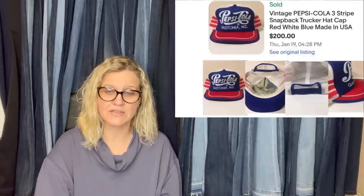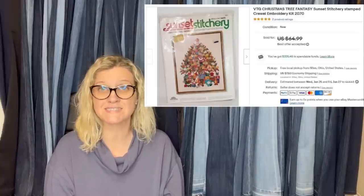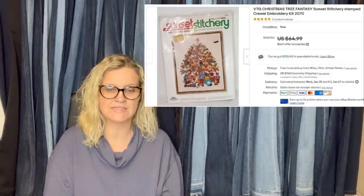Pepsi Cola trucker hat — definitely a bolo. This one also comes from Ohio Treasure Hunters. Got this at the Goodwill, paid $2, sold within a couple of months, took a best offer of $50 plus shipping — buyer was all in for $68. It's a Christmas Tree Fantasy Sunset Stitchery stamped crewel embroidery set.